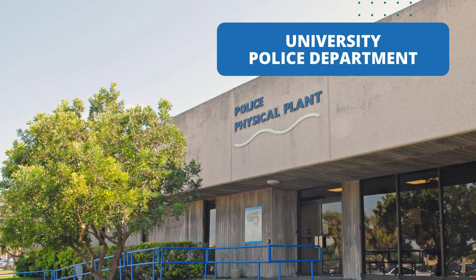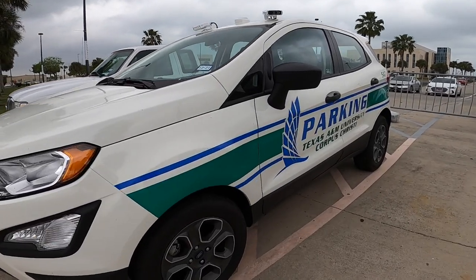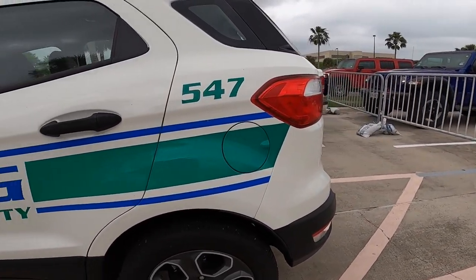Let me tell you about the University Police Department. One of the best things about attending the Island University is that you can get a private school experience at an affordable cost. We're the only university in the nation located on its own island, so besides our normal visitors, the only people to make their way onto campus are students, faculty, staff, or the military personnel who work at the Naval Air Base next door. Our University Police Department also has certified police officers who work 24/7, 365 days a year to ensure the safety of all of our Islanders.